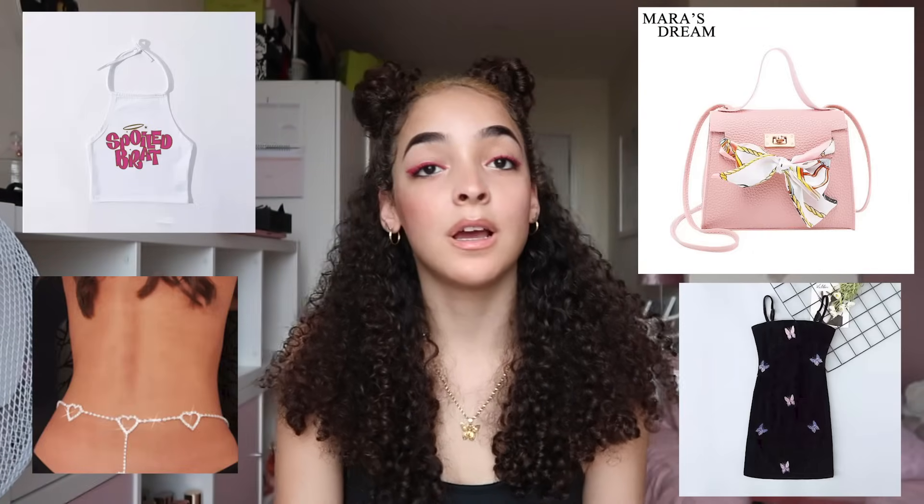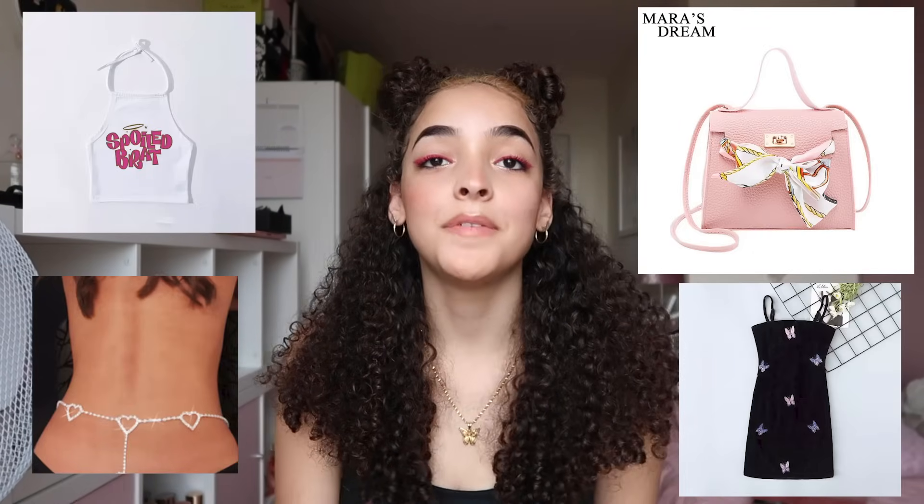I'm so excited to try these things on. There are four things that didn't come yet — if they arrive before I finish editing, I'll include them, but if not, I'll post me wearing them on my Instagram. Sometimes when you order from AliExpress things don't come, so hopefully they still do. If you're new here, don't forget to subscribe, like this video, and turn on the bell notification so you get notified every time I upload.